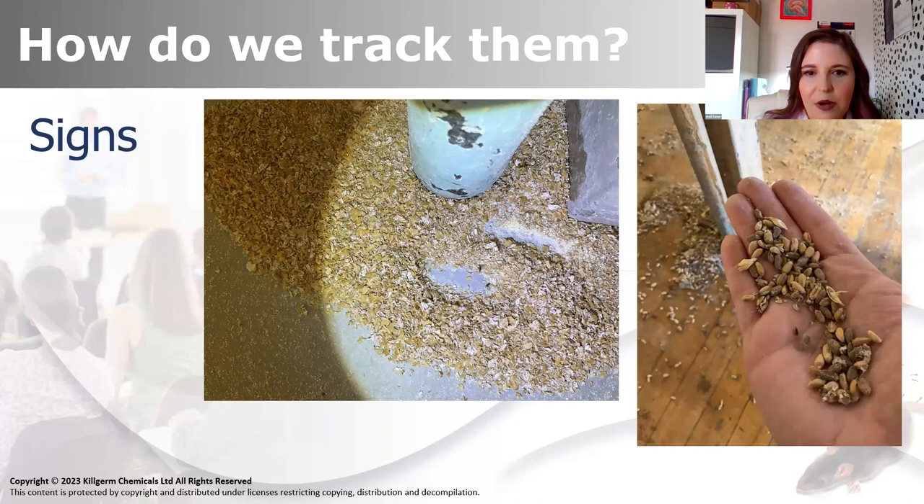Just to look at some of the signs we might look for - we might not always find the beetles or moths themselves. I've got loads of photos of lots of different signs, and this is basically how we're going to track them. We can take records. When I'm doing my inspections, I take a lot of photographs so I can compare the same area time and time again on each quarterly visit. So, we've got food debris in this photo here. There are a couple of beetles we can just about make out. It's quite realistic because this is exactly what you'd see - they are tiny, so you may need a lens to look at them properly.